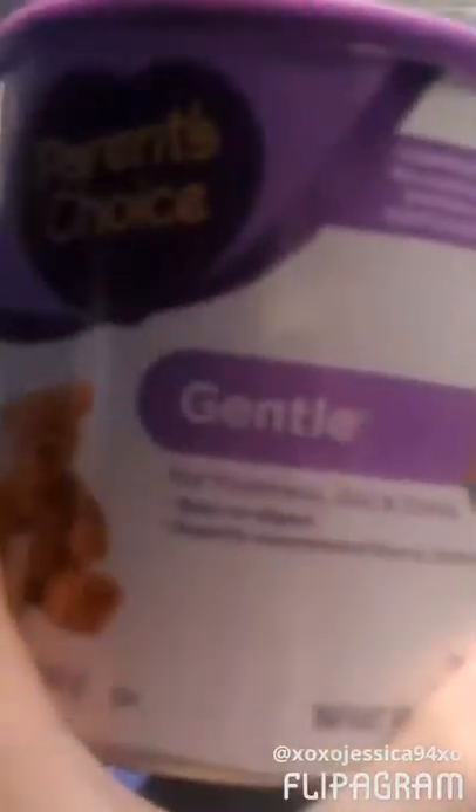Then we got Parent's Choice Gentle Ease Formula for Samantha. She's been doing good on this, so we've been getting it for her.